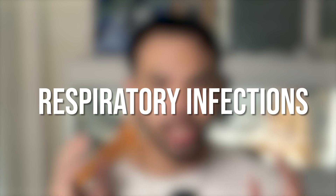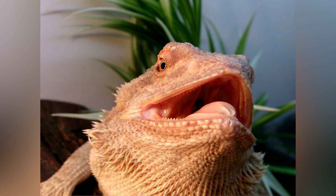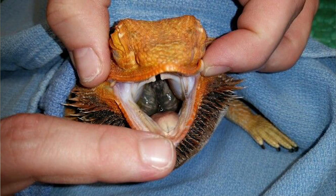Next up, we have respiratory infections. These typically happen when your bearded dragon is kept in damp and cold environments. Remember that bearded dragons come from the dry outback of Australia, meaning you need to keep them in a very dry, very hot, and well-ventilated environment. Symptoms of respiratory infections include wheezing when breathing, fluid buildup in the nostrils or mouth, or if you see your bearded dragon gasping for air. Those are signs of a respiratory infection and you should bring your bearded dragon to the vet ASAP.